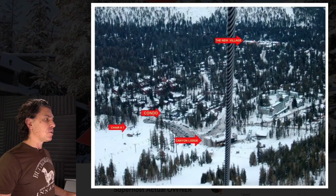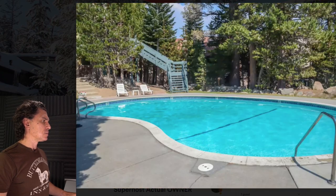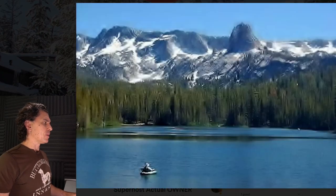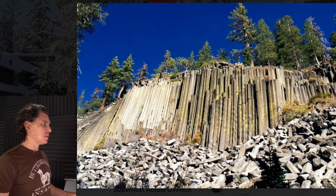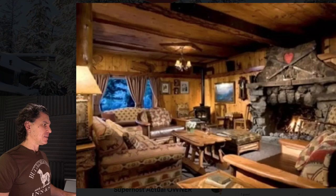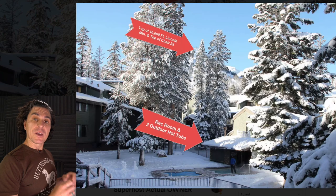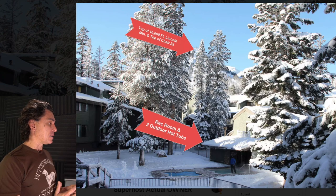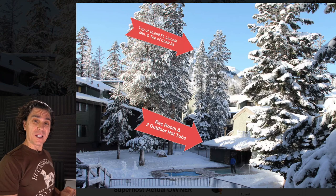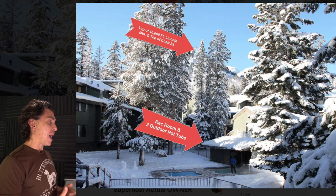I've gone ahead and taken a look at the photos, and I'm going to click through them again right now. In a nutshell, I think you have some great photos and some actually very poor quality ones. Taking the same photos in higher resolution would add a lot of value.